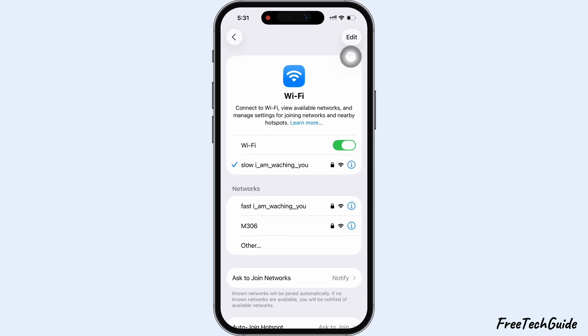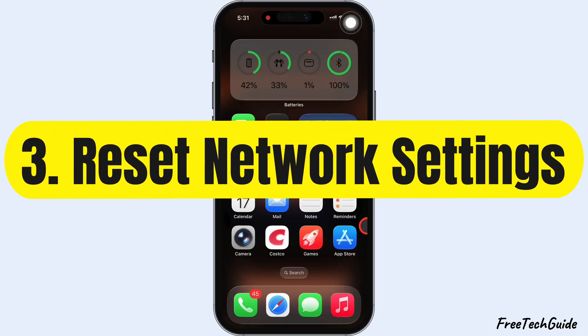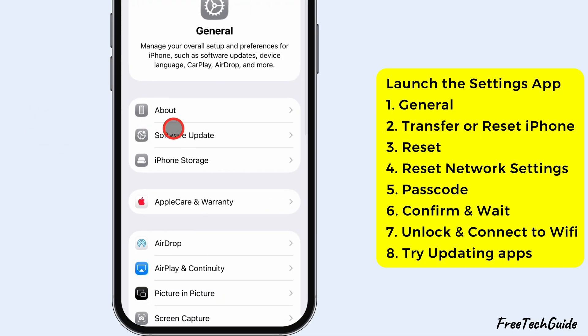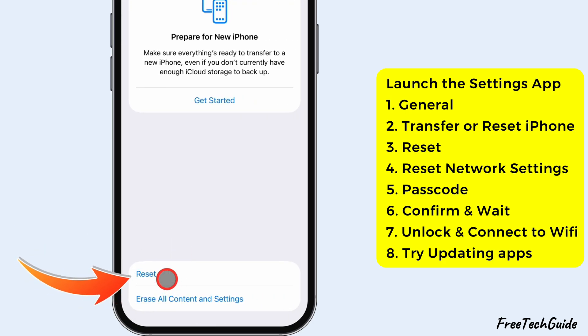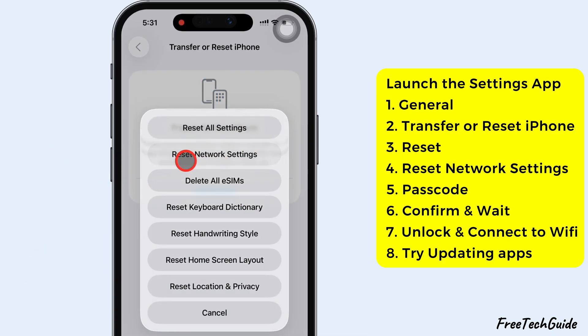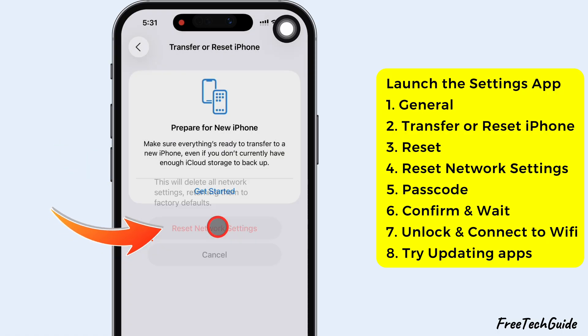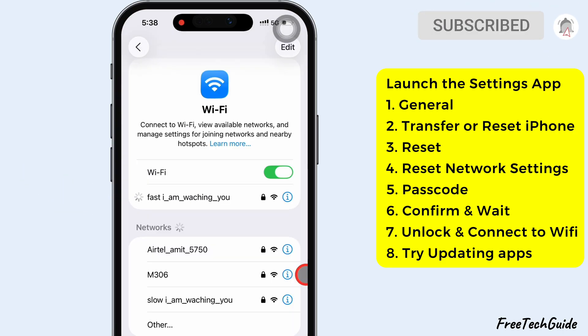If your network is slow or keeps dropping, the third fix is to reset network settings. Open the Settings app, scroll to General, then scroll to the bottom and tap Transfer or Reset iPhone. Tap Reset, and then choose Reset Network Settings. Confirm with your passcode and wait for your iPhone to reboot. Once it's done, connect to Wi-Fi again from Wi-Fi settings and try updating your apps.